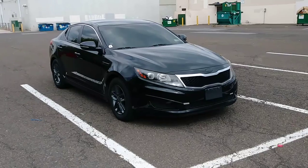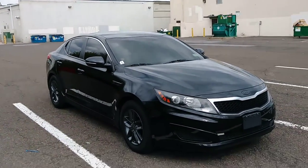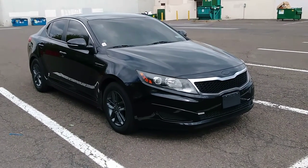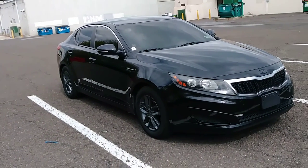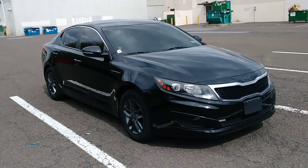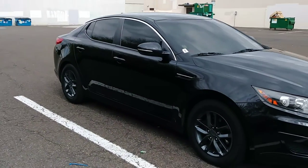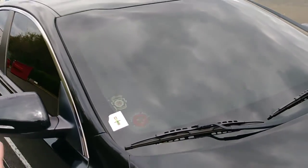I have my windows tinted for a few reasons. Number one: who's going to carjack a car they can't see into? You'd have to be a complete idiot. That's reason one — self-defense. Reason two: it looks good. Reason three: keeps the sun out of your eyes. The downside is at nighttime it gets harder to see, especially in rain. That's why I upgraded to HID lights. I don't think I could drive a car without tinted windows now.